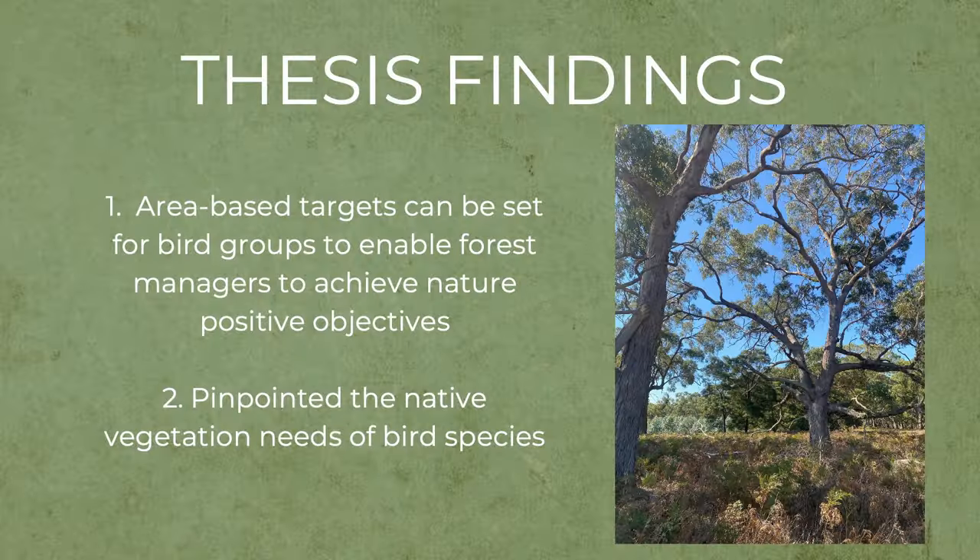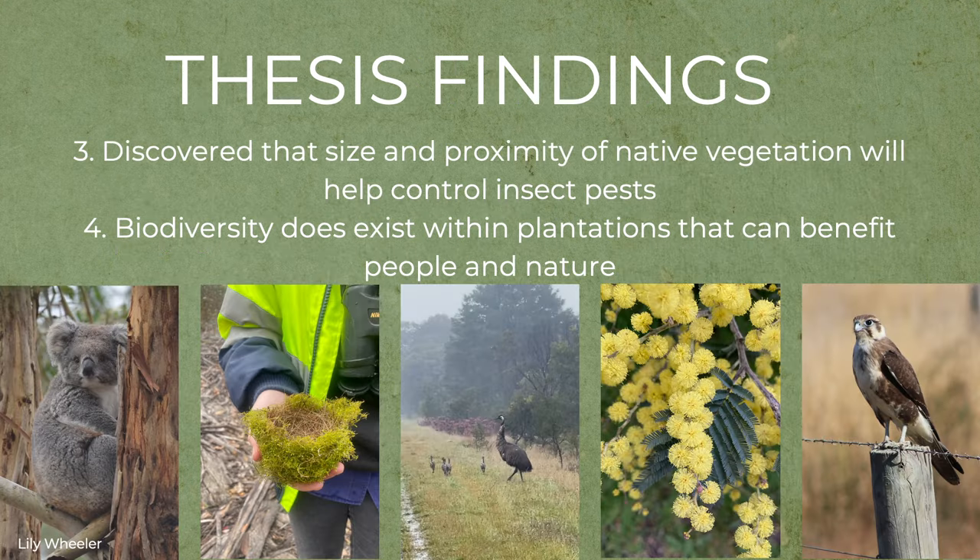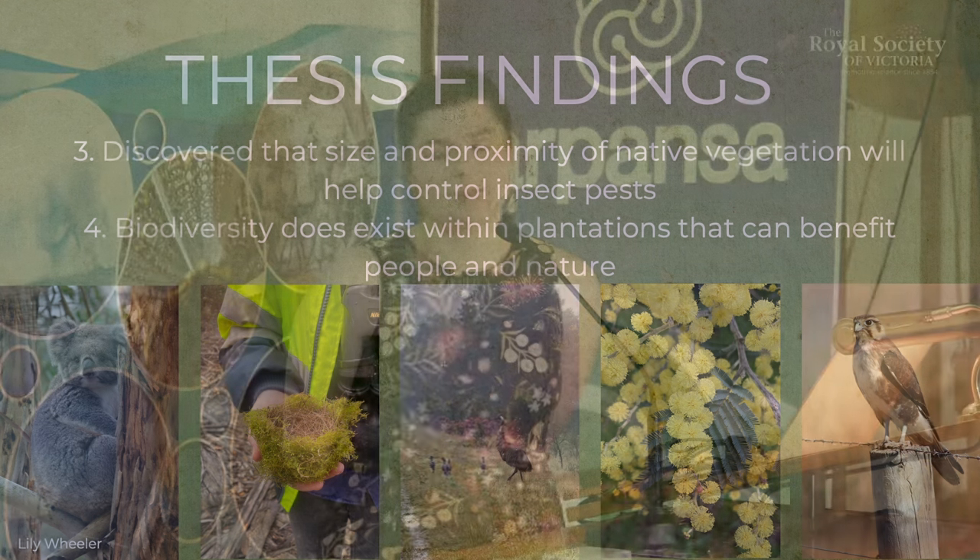My thesis had four major findings. First, area-based targets can be set for bird groups, helping forest managers achieve nature-positive objectives. Second, I was able to pinpoint the native vegetation needs of individual bird species in terms of the amount required, the configuration or connectedness of patches, and land use types. Third, I discovered that the size and proximity of native vegetation helps control insect pests, which can directly benefit land managers. And finally, biodiversity does exist within plantations in ways that can benefit both people and nature. Thank you.